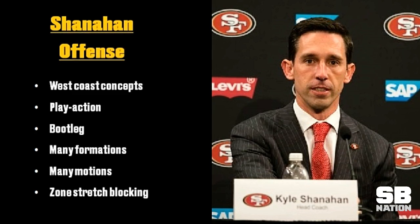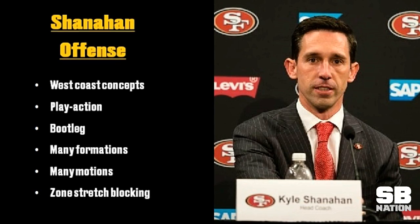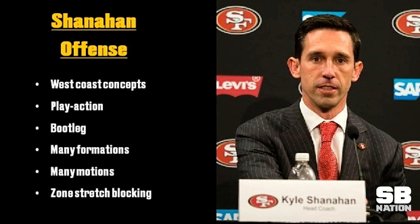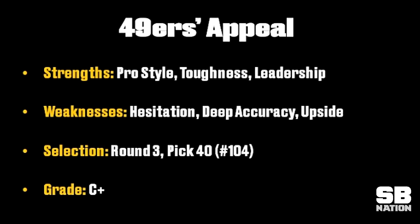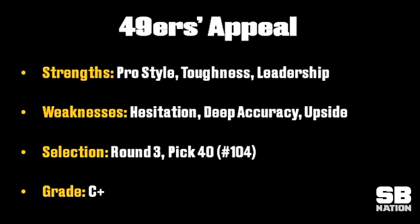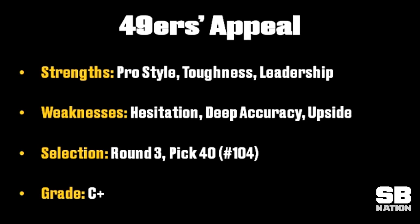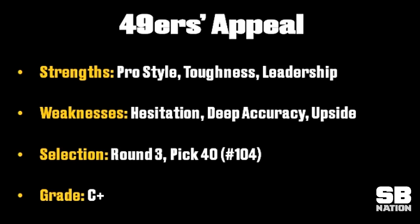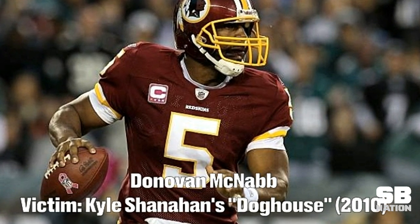He has a good scheme fit for Kyle Shanahan's offense. To play in the system, the main traits are West Coast concepts, lots of play action, lots of bootlegs, and many formations and motions all paired with a zone stretch running game. As a quarterback, you have to be able to throw from all levels and be good at throwing on the move as well as staying tall in the pocket. When executed properly, it is one of the most fun and explosive offenses to watch. But just like any other system, you still need to be a smart quarterback, or Kyle will put you in his doghouse — and we all know how well that went for Donovan McNabb.